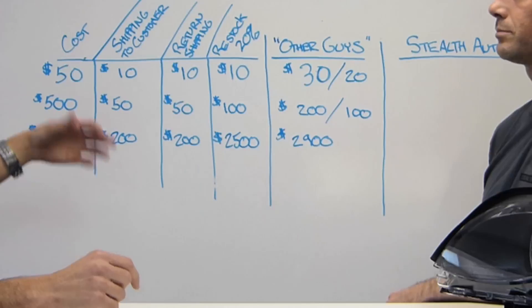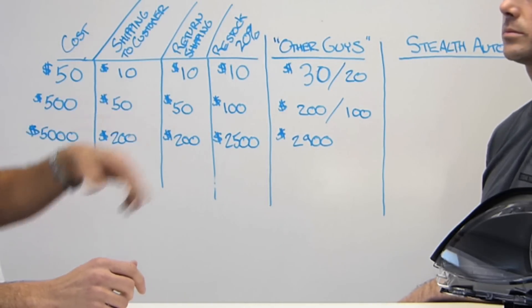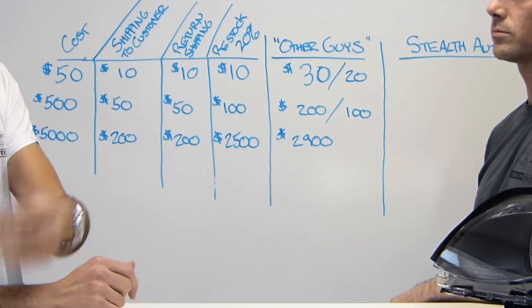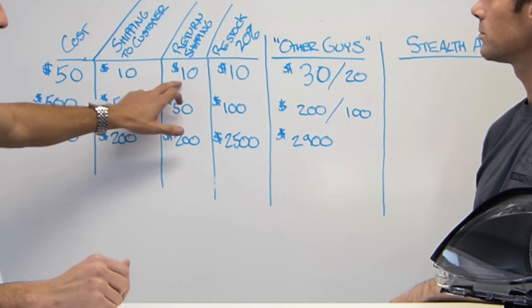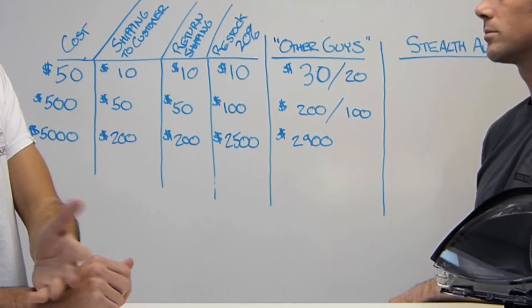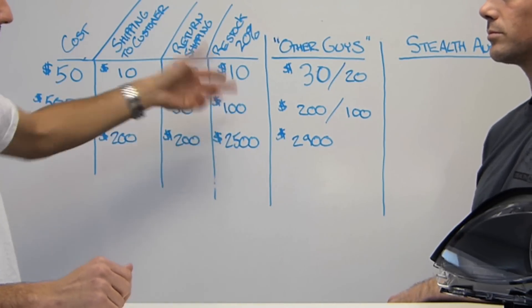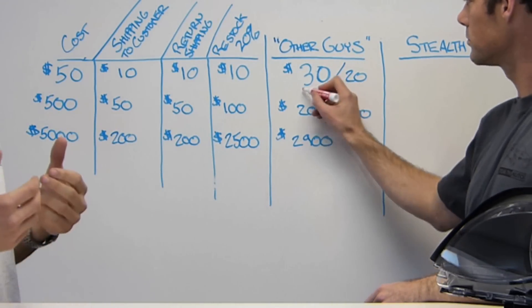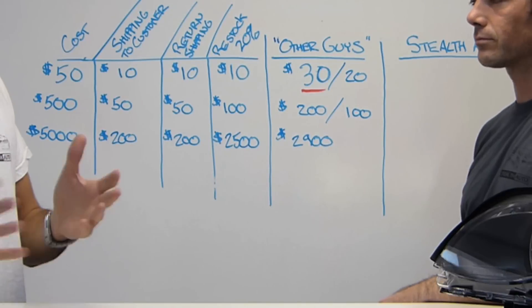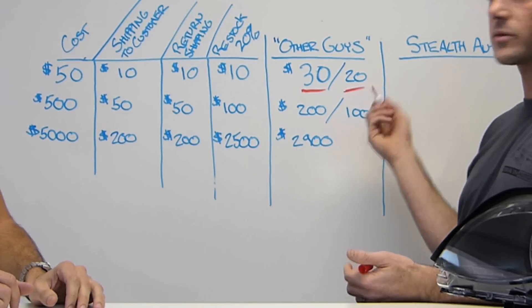Let's take a look at a $50 part. Typical items around $50 would cost you about $10 to get shipped out to you, and if you don't like them, you have to pay that same amount of shipping to get them back to the company — so there's another $10. A lot of companies nowadays are charging restocking fees; the industry average is about 20%, so 20% of $50 is another $10. For that $50 part, you'd be out $30 without even having a part. And even if there's no restocking fee, you're still out $20 just for shipping.